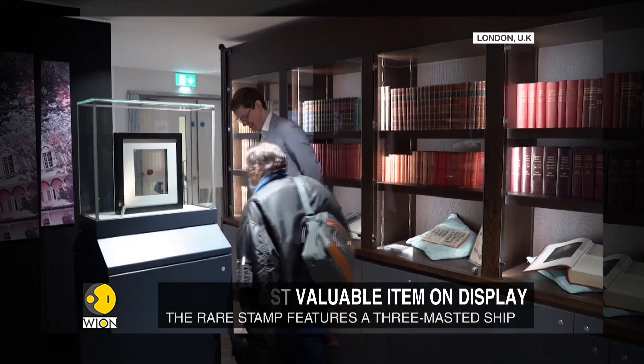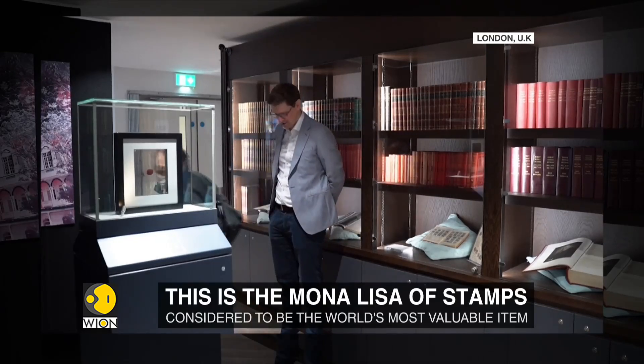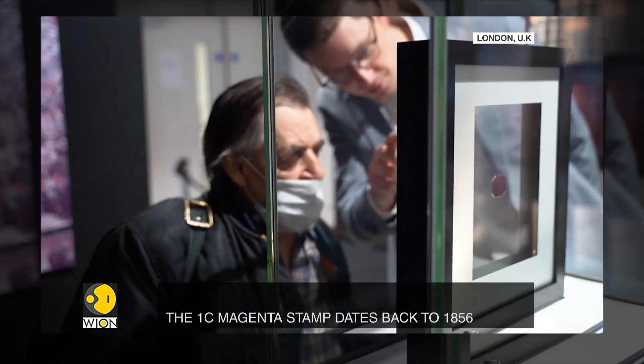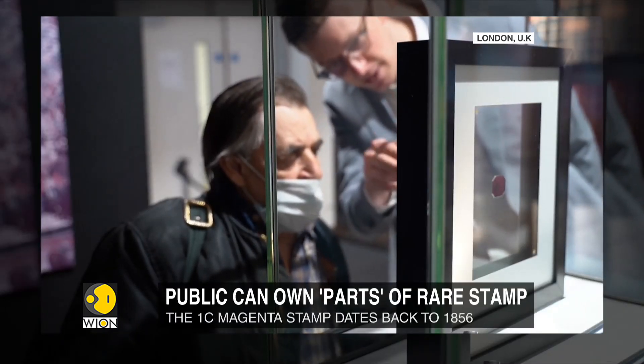Under the fractional ownership scheme, members of the public can buy tiny parts of this already tiny stamp, with 80,000 figurative pieces available for sale on the website.